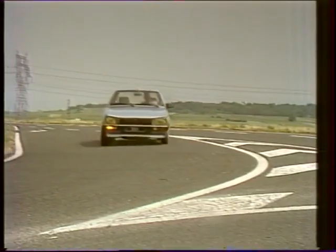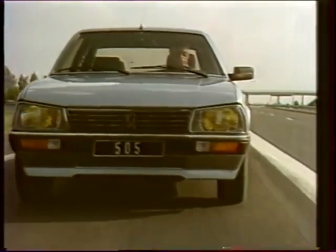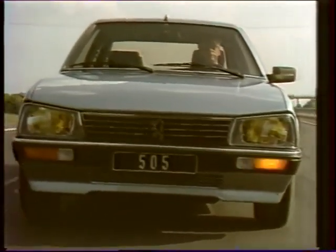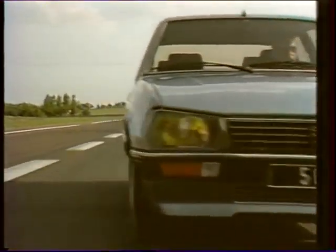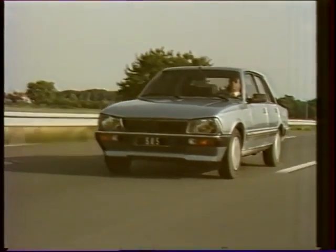La 505 GTD Turbo est en plus équipée de 4 freins à disque. En résumé : un gain de puissance de 15 chevaux, un gain de couple de 3 mètres-kilos, des performances plus brillantes pour une consommation moyenne réduite d'environ 4%.